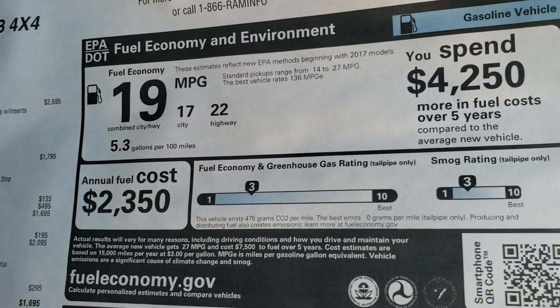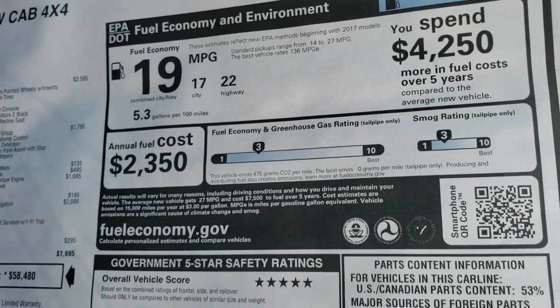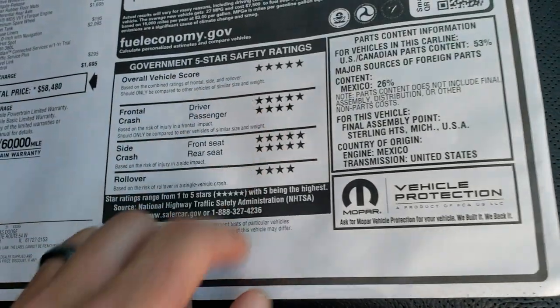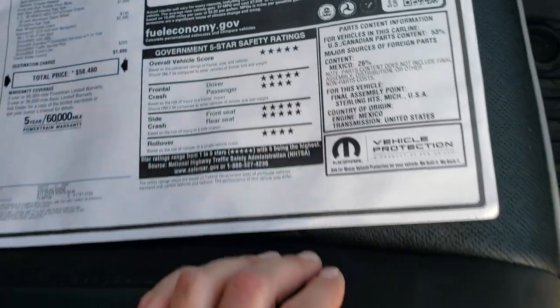For an MSRP of $58,480. If you want to see your Summit price, in the upper right hand part of your screen is a link to that. 22 highway, 17 city, 19 combined — and the safety ratings on these Rams are really great: 5 and 4 stars up and down the board with an overall 5 star.